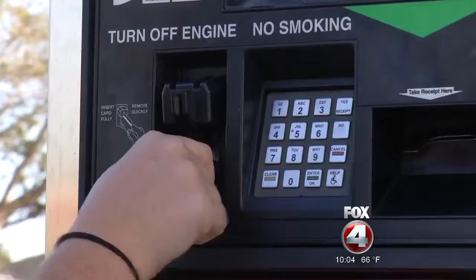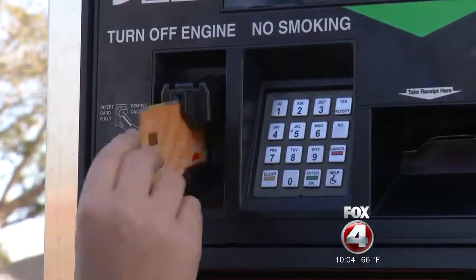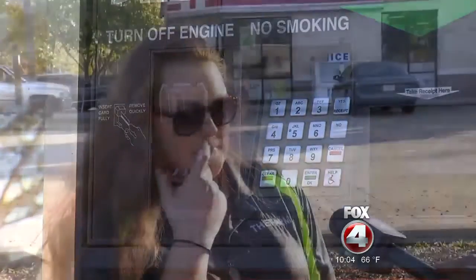Gas station card skimmers give thieves the tools to drain your account. That's why Ashley Law always checks the pumps for signs of tampering. She tries pulling on the reader and always looks at the security tape and other indicators of tampering.